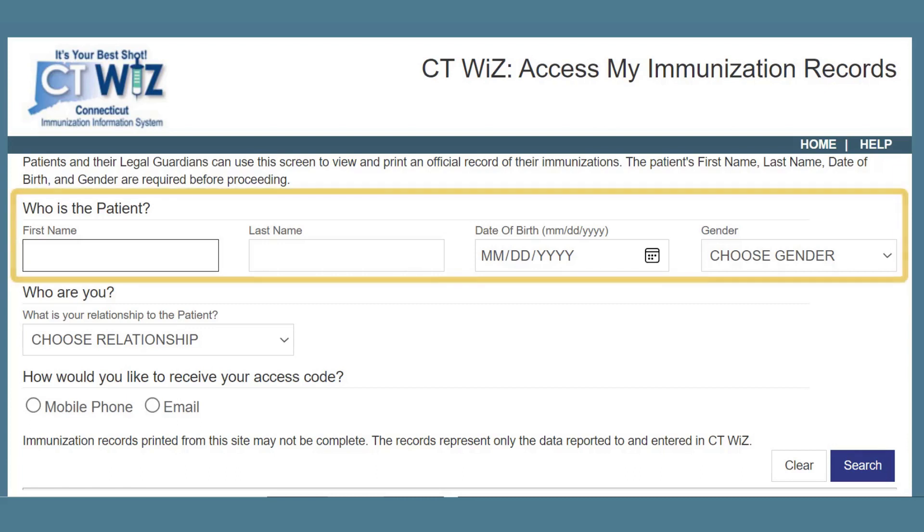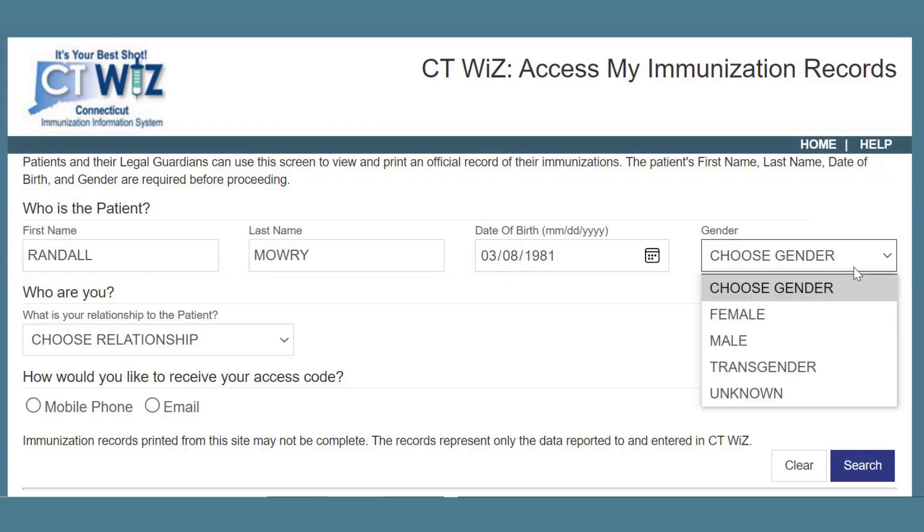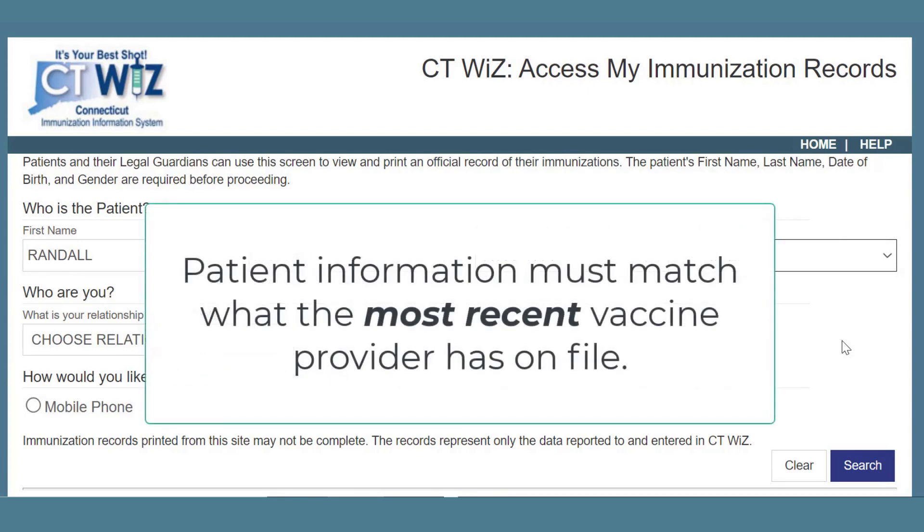It is asking me to enter my first and last name, date of birth, and gender. Your first and last name, date of birth, and gender all need to be entered exactly like it is at the provider you were most recently vaccinated at, or you will receive an error message that the record was not able to be found.